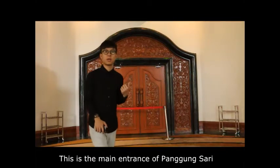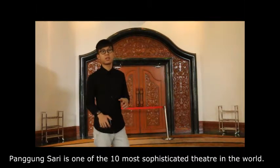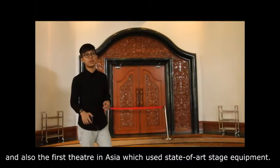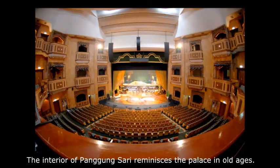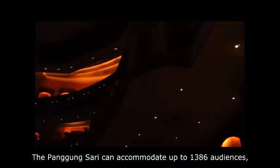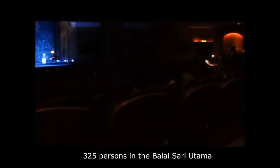This is the main entrance of Panggung Sari, the main auditorium of Istana Budaya. Panggung Sari is one of the 10 most sophisticated theatres in the world and the first theatre in Asia to use state-of-the-art stage equipment. The interior reminisces a palace from old ages, and the VVIP porches on both sides adopt the concept of a Malay house window. Panggung Sari can accommodate up to 1,386 audiences: 661 persons in the Balai Sari Penghadapan on the first floor, 325 persons in the Balai Sari Utama on the second floor, and 302 persons in the Balai Sari Peninjau on the third floor.